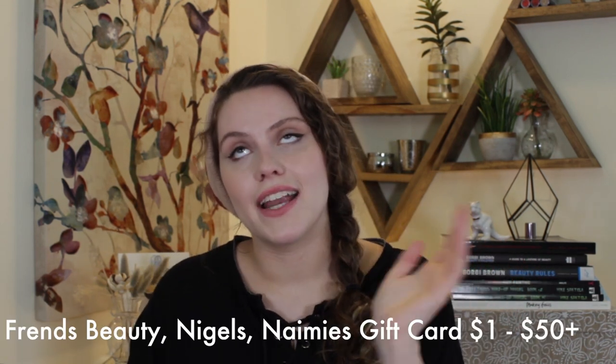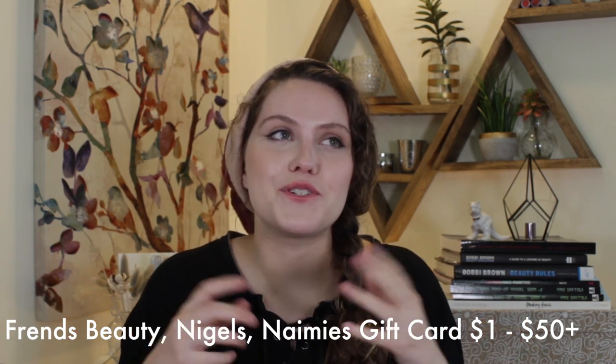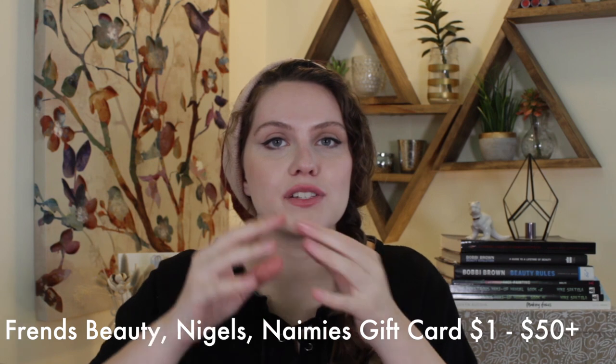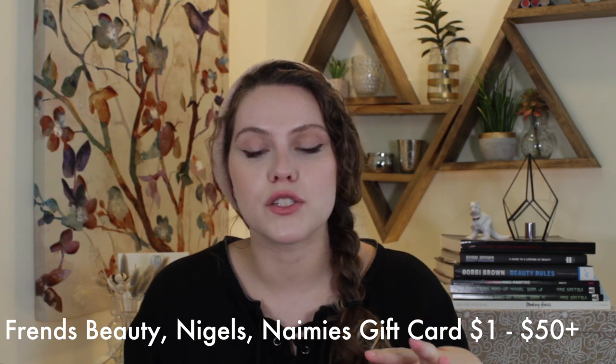My last recommendation is a gift card. I know it might seem a little lame, but sometimes it is hard to choose the right makeup. If you do it through Friends Beauty, Nigel's Beauty, or Naimi's — I'll link all of those in the description — your makeup artist can use their professional discount on it and everybody saves. Gift cards are always great.